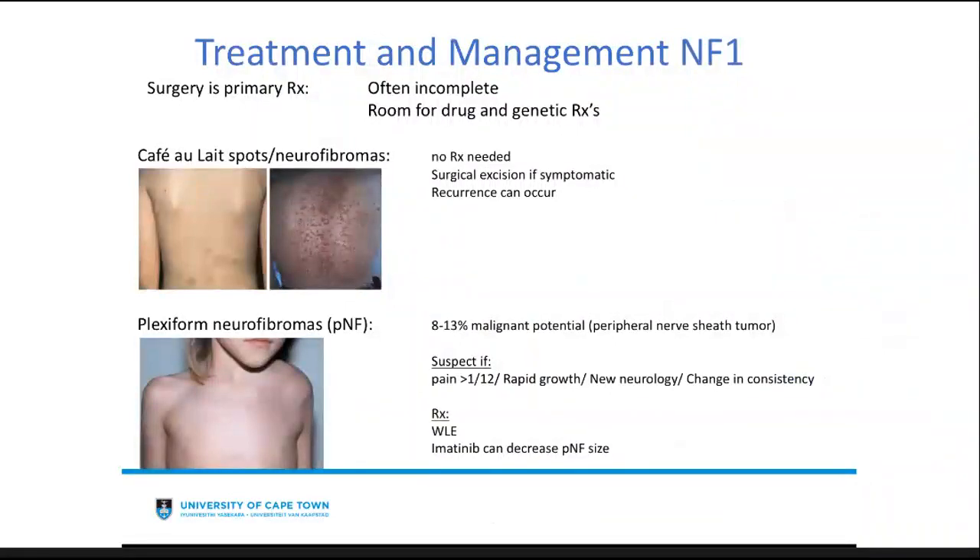Surgery still is the primary treatment for NF1, but it is often incomplete, so there is large room for drug and genetic treatments — areas of ongoing investigation. Café-au-lait spots and neurofibromas don't need treatment unless symptomatic, for example if painful, and recurrence can occur. Plexiform neurofibromas have about a 10% malignant transformation potential. Suspect malignant transformation if there is rapid growth, pain, new neurology, or change in the consistency of the 'bag of worms.' Treatment can be wide local excision, and agents such as selumetinib have been shown to decrease their size.